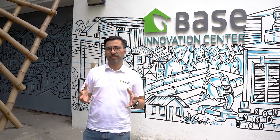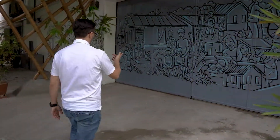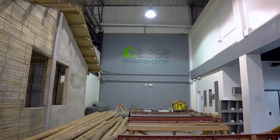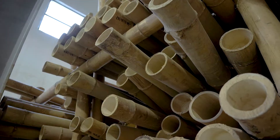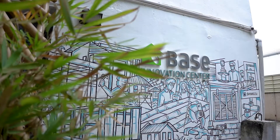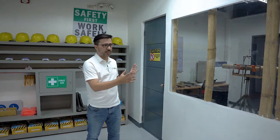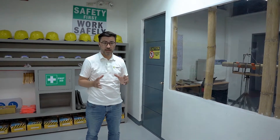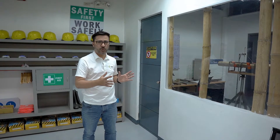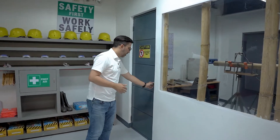I want to show you what is inside the Bayes Bahá'í Innovation Center. Here we are outside our laboratory. Inside this laboratory we have a universal testing machine that allows us to make different kinds of tests. We also have a controlled environment inside the room — an air-conditioned and humidity-controlled environment for the tests. Let's go inside and see what we have here.